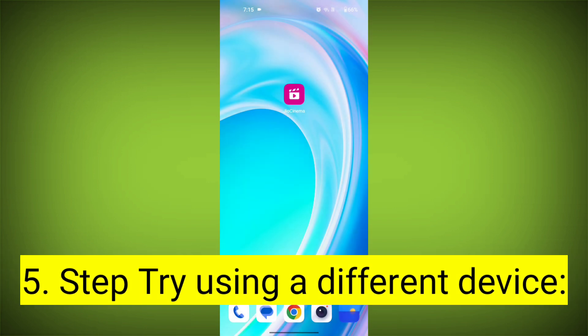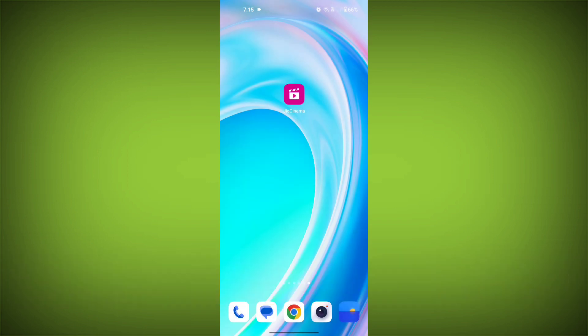Fifth step: try using a different device. If you are still getting the error, try using a different device to see if that resolves the issue.